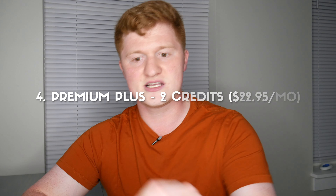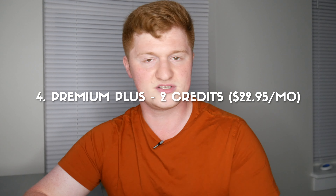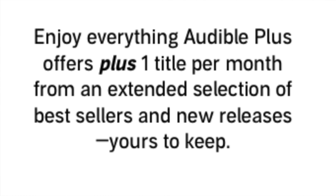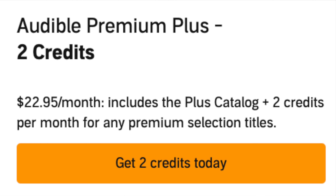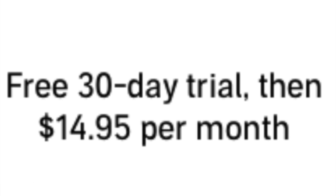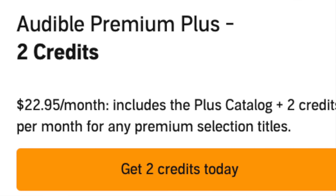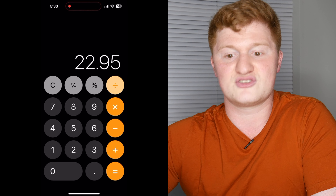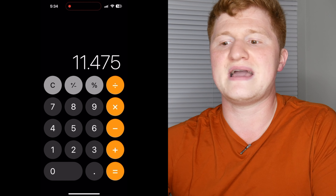The fourth option is Premium Plus with two credits a month, at $22.95 a month. It's basically Audible Premium Plus except instead of one credit a month, you get two for another $8 a month. Since Premium Plus is $14.95 a book and this is $22.95 a month for two books, this option comes out to $11.47 per book — an even lower-priced option, and excellent for someone who listens to more than one book a month.